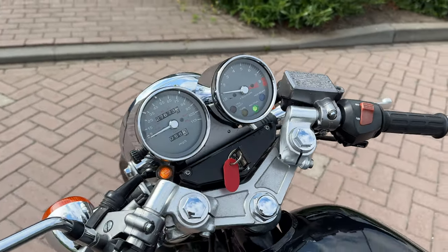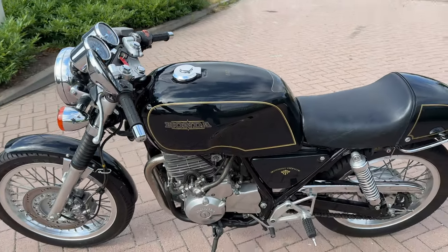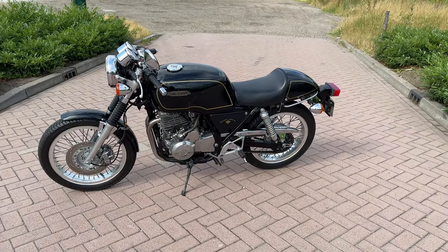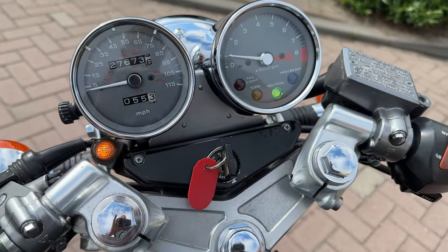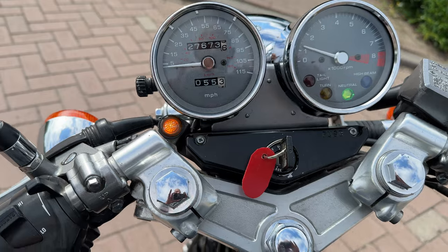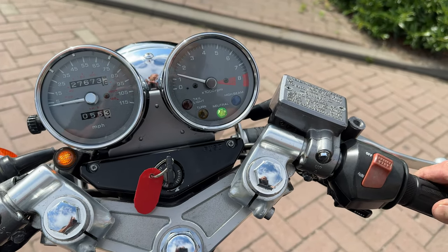Yesterday, the first time I took a ride with the bike and I was surprised — it's really fun. The sound and the feeling, and the looks of course of this GB500.